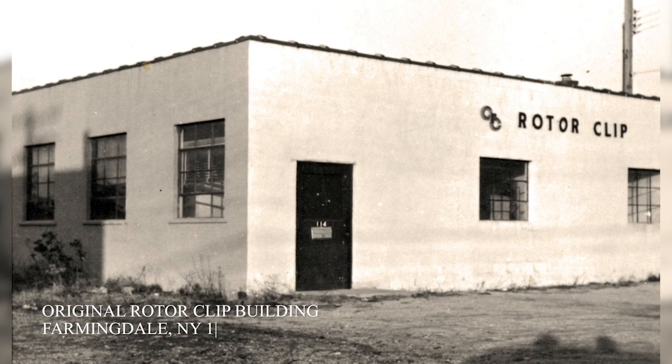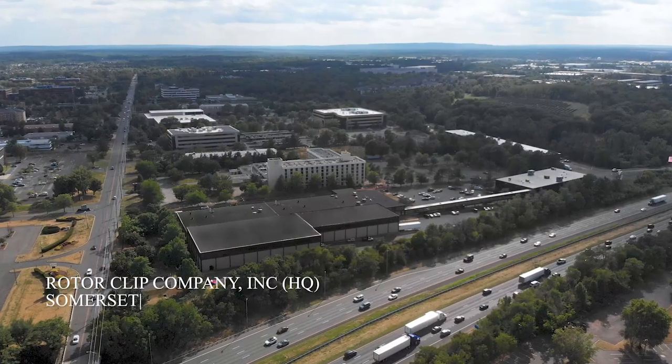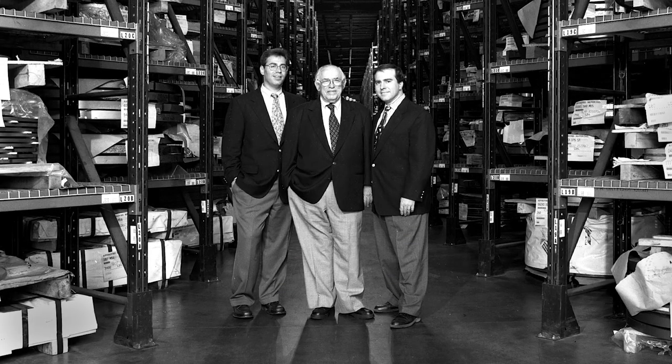From our humble beginnings in 1957 as a small family business, RotorClip has been built on a foundation of superior engineering, manufacturing, and above all, service.